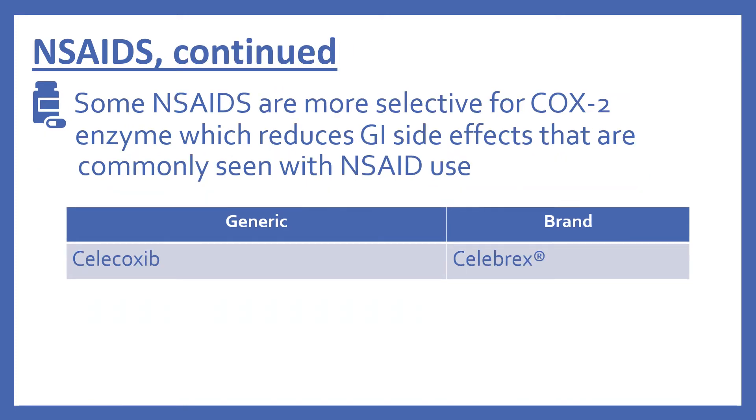There are some NSAIDs that are more selective for the COX-2 enzyme, which reduces the GI side effects that are commonly seen with NSAID use. In the top 200 we have celecoxib, which is Celebrex.